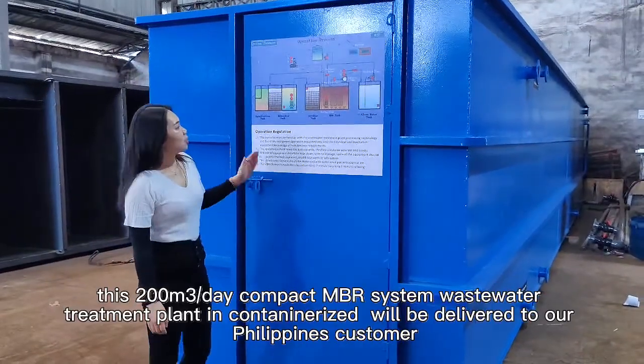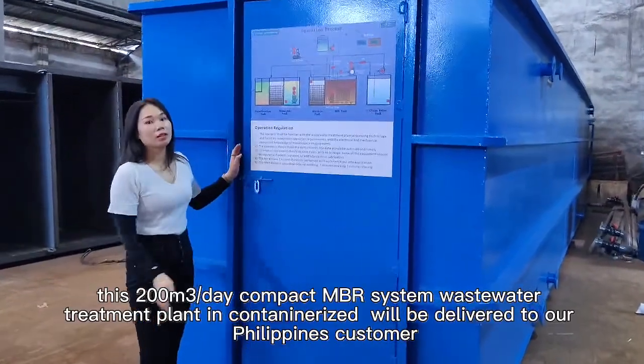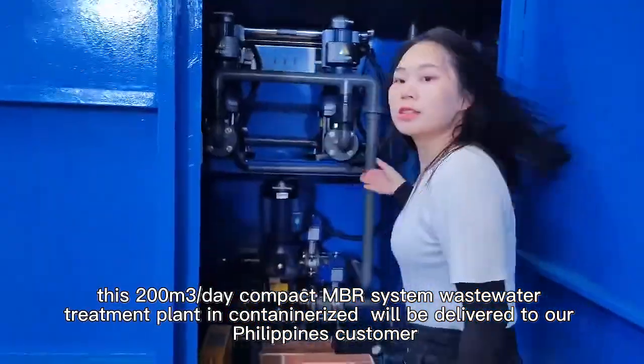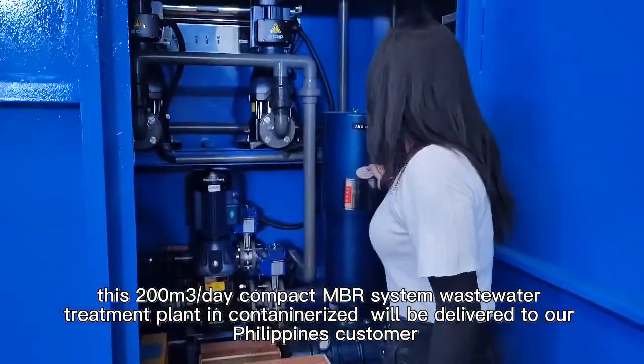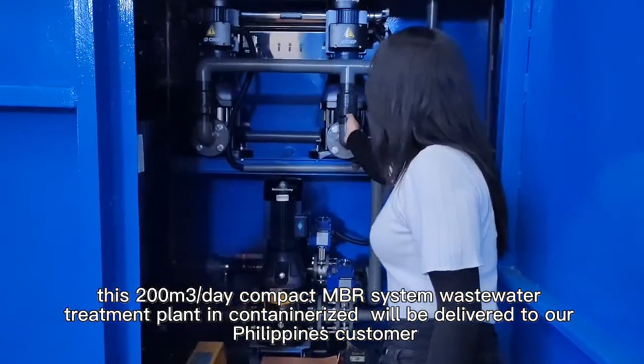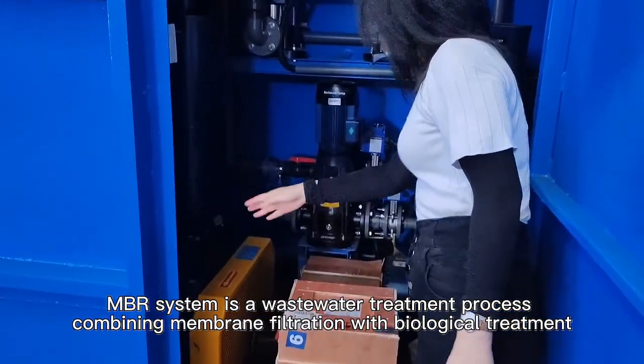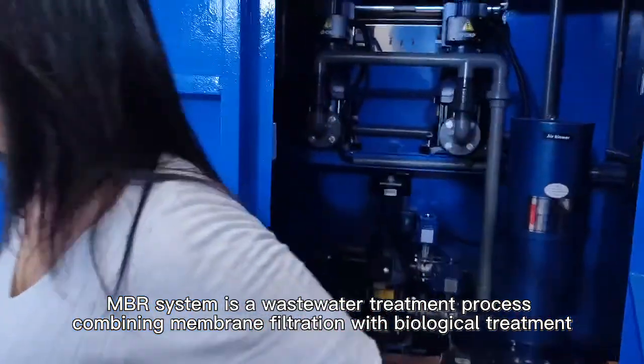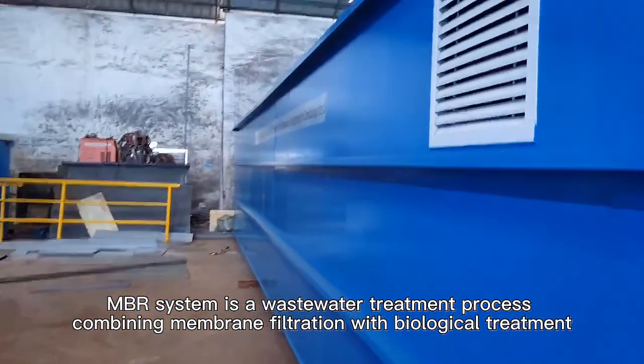Hello everyone. This 200 cubic meters per day compact MBR system wastewater treatment plant in containerized will be delivered to our Philippines customers. MBR system is a wastewater treatment process combining membrane filtration with biological treatment.